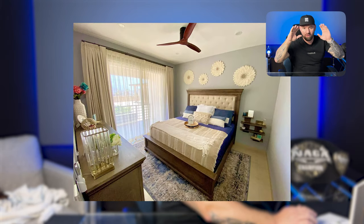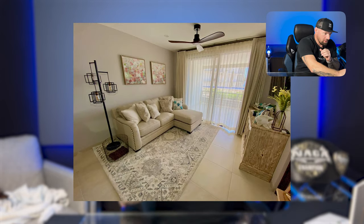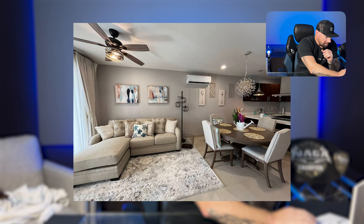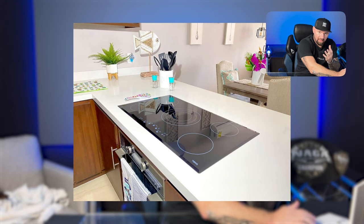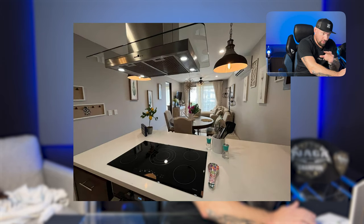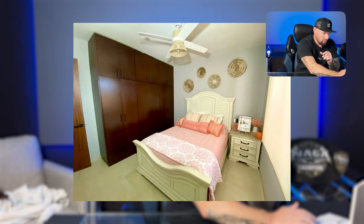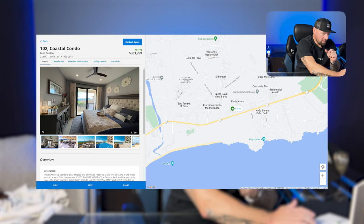This was designed by a professional designer — the owners are professional decorators and they did an amazing job. Accent walls, beautiful curtains, TVs. Typically when you buy something turnkey, it's not like this. This is brand new construction — nobody has ever lived in it, nobody's ever slept in the bed. Still has stickers on the washing machine and stove. Never been used. And at the crazy price of $384,000.